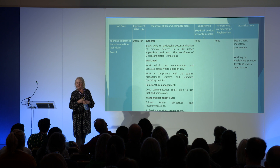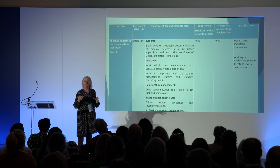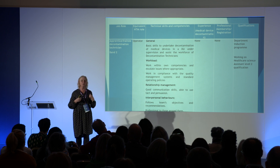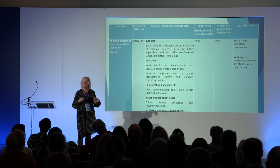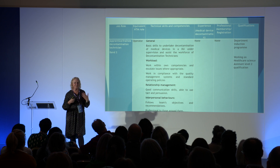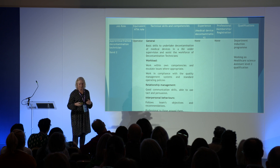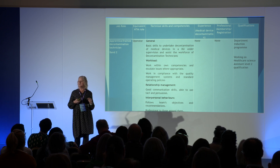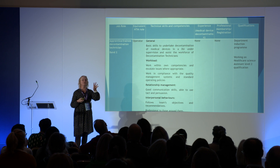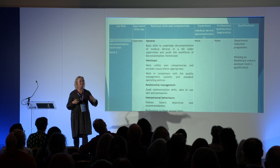Interpersonal behaviours: when you're working in a small team in a confined environment under pressure, people get snappy. When theatres phone up for the fifth time about a set still in the washer, instead of saying 'yes, it's got another five minutes to go,' you might say 'this is the fifth time you've phoned up' — and that immediately puts people's backs up. The apprenticeship is available in England but not in Wales, Scotland, or Northern Ireland.